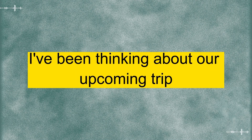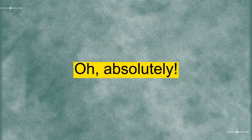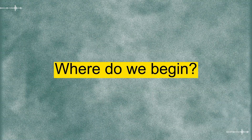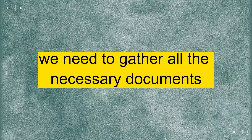Hi there. I've been thinking about our upcoming trip, and I believe it's time for us to start the visa application process. Oh, absolutely. I was just about to bring that up. Where do we begin? Well, first things first — we need to gather all the necessary documents.